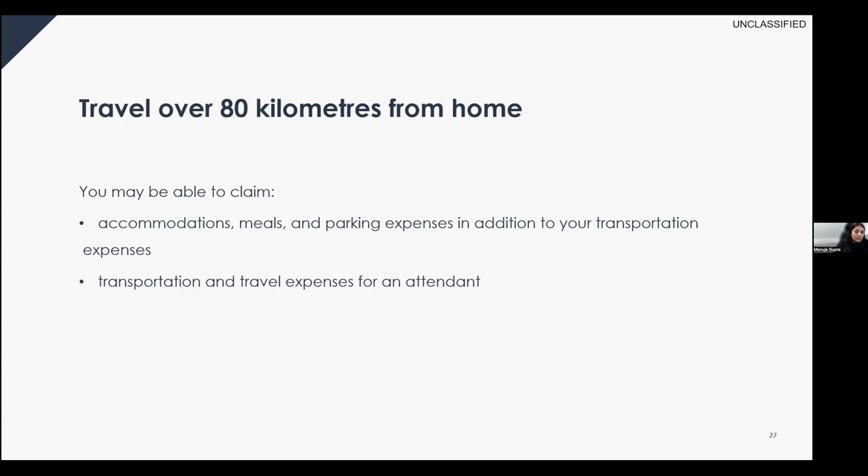You can also claim transportation and travel expenses for an attendant. A medical practitioner must certify in writing that you were not able to travel alone. If the trip is 40 to 80 kilometers one way, you can claim vehicle and meal expenses. If more than 80 kilometers one way, you can also claim accommodation, transportation, and parking expenses.